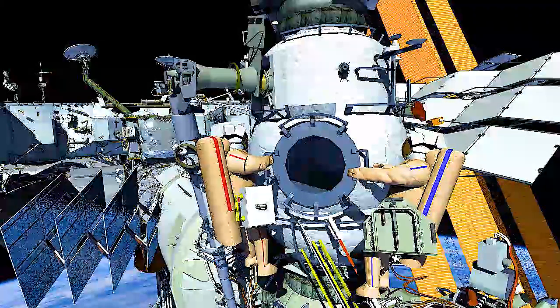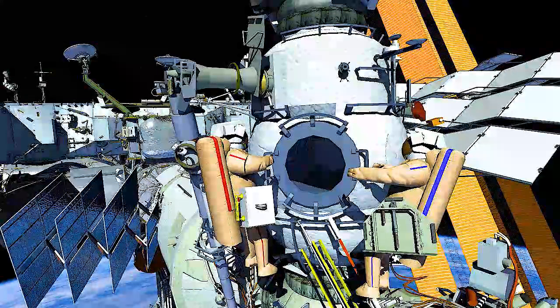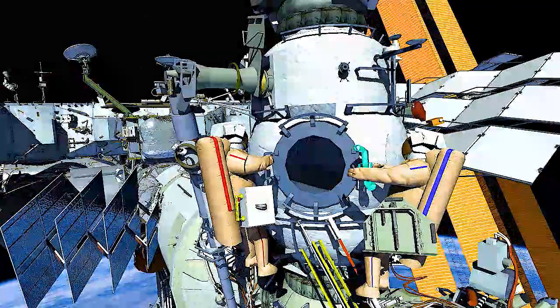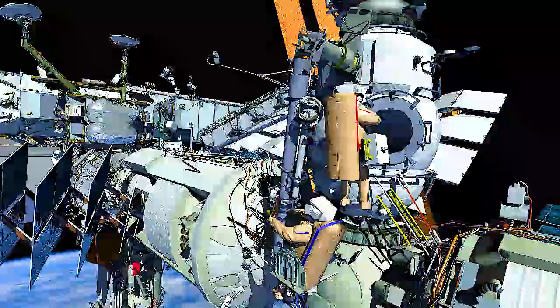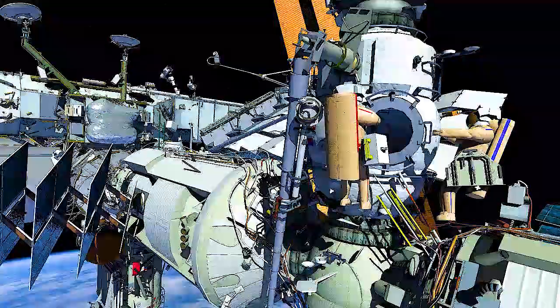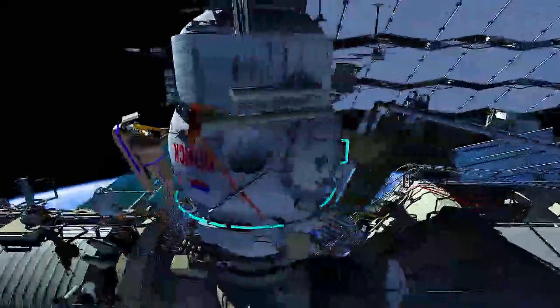To start the spacewalk, the crew egress the Poisk airlock with a tool carrier, Krulok bag, and an adapter to assist with ERA operations. After securing the adapter on the Strela-1 translation ring, the crew will translate to the forward side of the Poisk module.